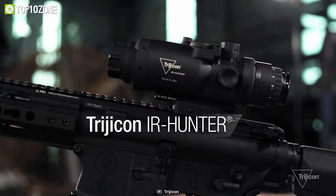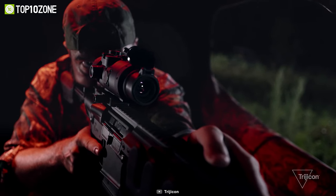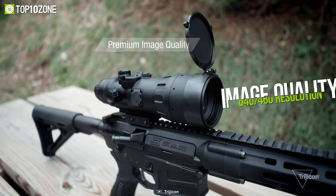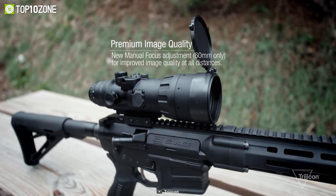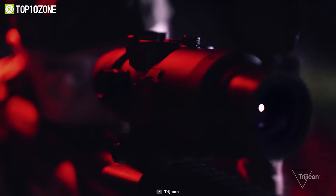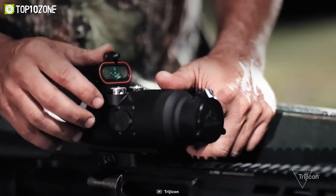The Trijicon IR Hunter will not disappoint you with its high-end features and excellent performance. It has exceptional image quality with a 640x480 resolution and offers clear imagery through smoke, dust, and complete darkness. If you are a beginner, you will be glad to know it has user-friendly controls, a very simple system menu, and makes for a shallow learning curve.